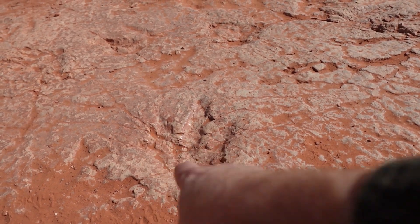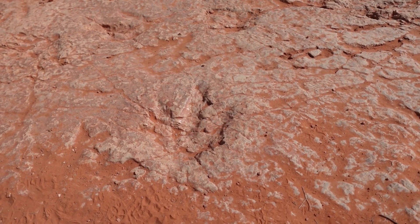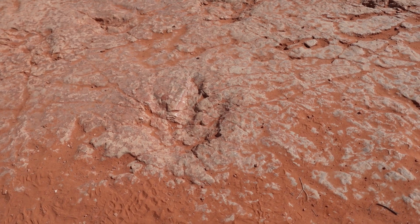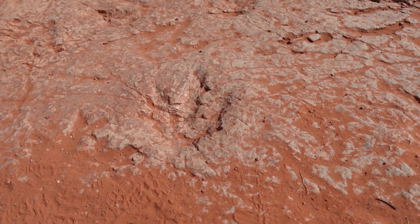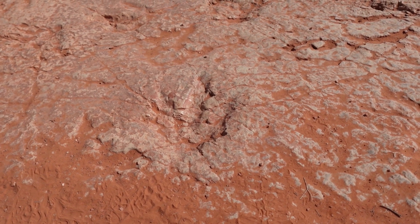If the toe angle is a little bit wider, it's usually some kind of herbivore. I don't know enough about Upper Jurassic dinosaurs to know exactly what kind of dinosaur this size could have made this track, but maybe somebody wants to comment down below and tell me.